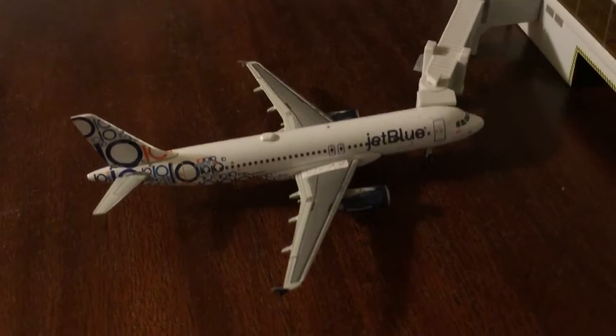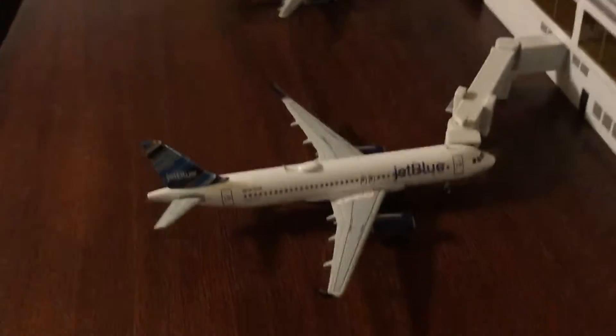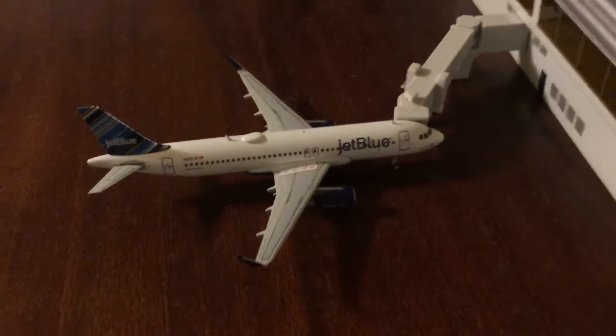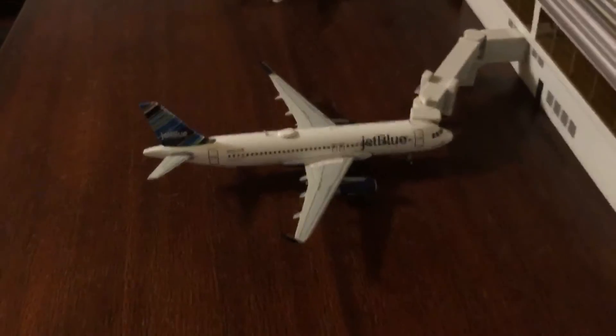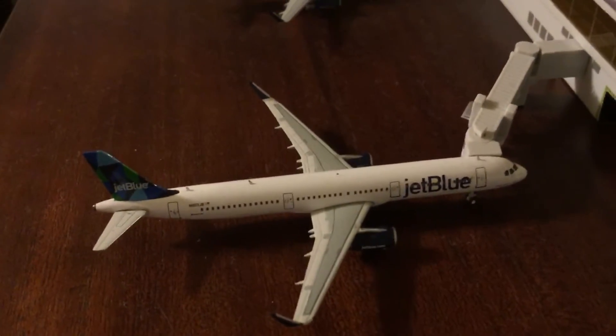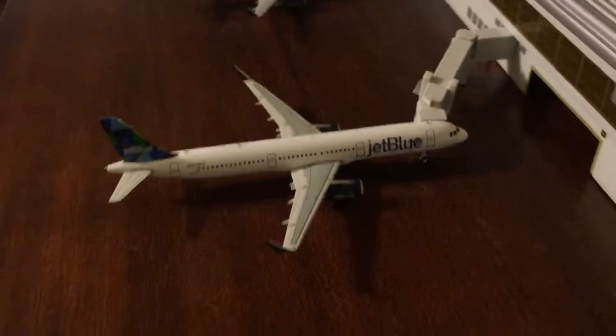I'll be having the 10th Anniversary Blue Brothers livery take a flight over to Chicago. And over here we've got the Barcode Gemini Jets A320 — this one can be taking a flight to Jacksonville, Florida. And here's the A321, heading on a flight to Orlando, Florida.